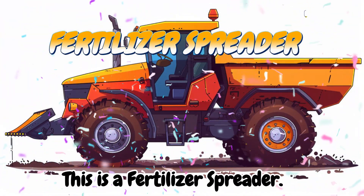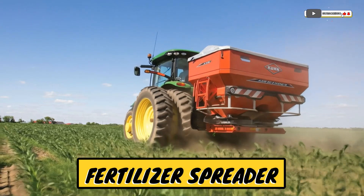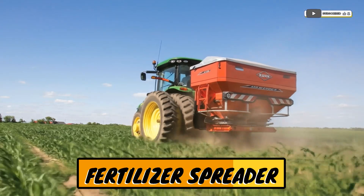This is a fertilizer spreader! A machine that spreads plant food evenly on the soil.